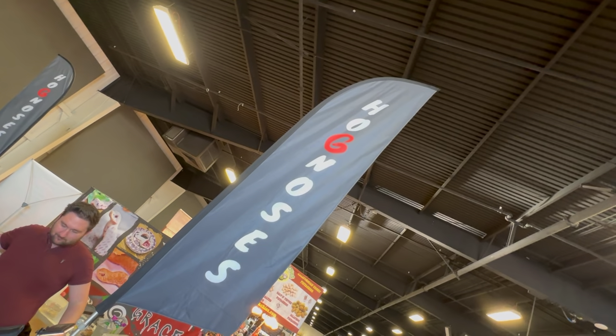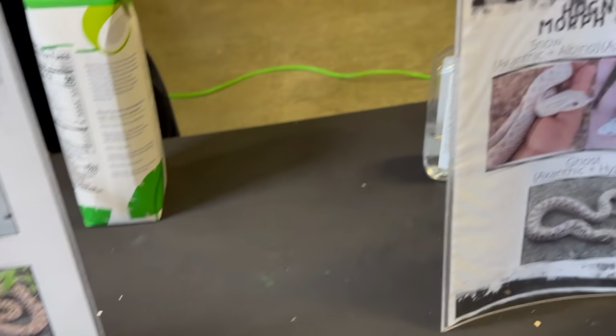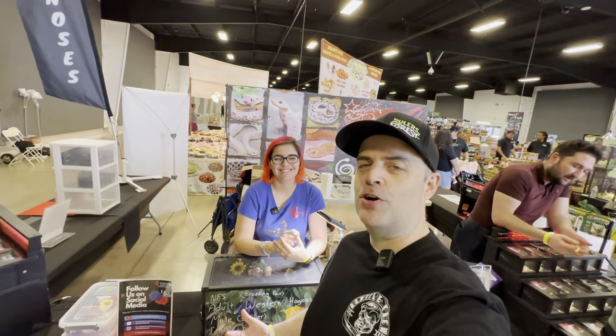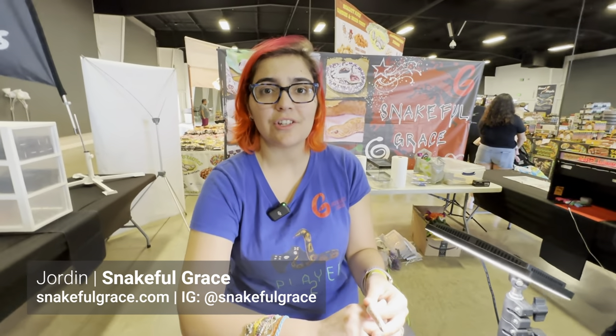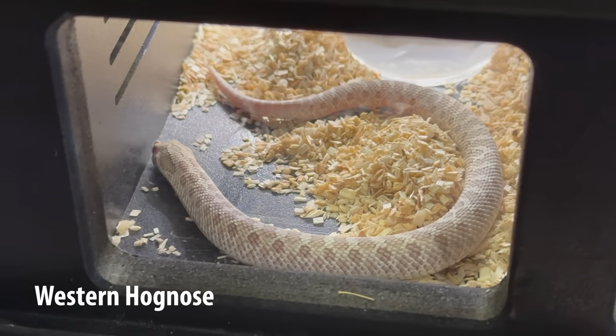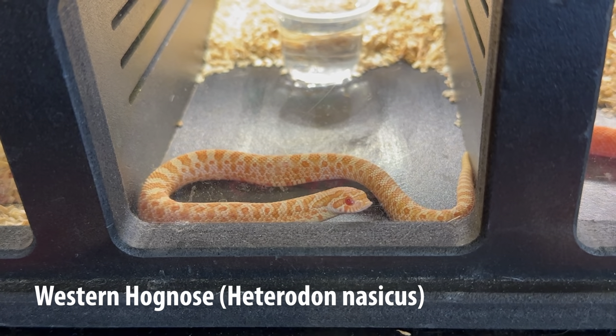The other month I caught up with my friend Jordan over at Snakeful Grace and asked her what are some of the most rare and uncommon hognose morphs out there. Jordan is an aspiring biologist and future herpetologist, current snake breeder who specializes in hognose snakes — specifically the western hognose, also called the plains hognose, scientific name Heterodon nasicus.